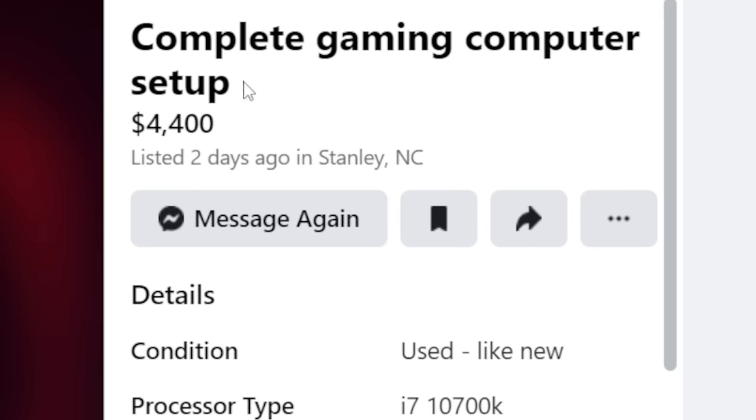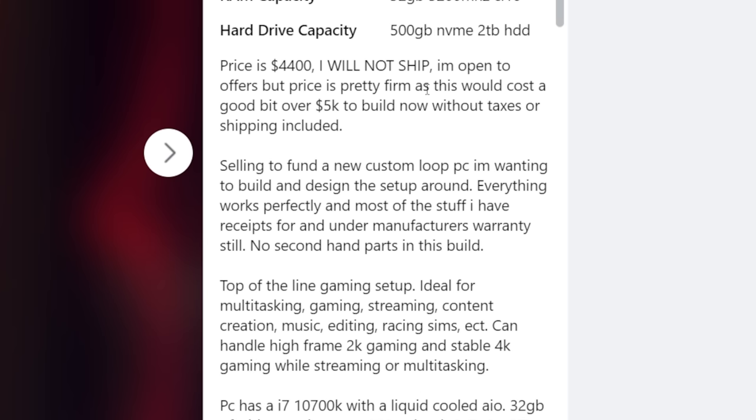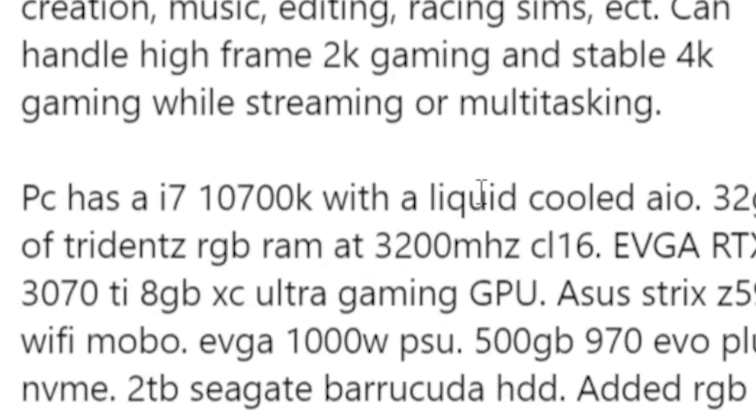Complete gaming computer setup — including a few monitors and peripherals — listed at $4,400. That's already a kick in the teeth. The seller says the price is firm because it would cost over $5,000 to build today without taxes or shipping. He's selling to fund a new custom loop PC build. Everything works perfectly, most parts are under manufacturer's warranty, no secondhand parts. He describes it as a top-of-the-line gaming setup ideal for multitasking, gaming, streaming, content creation — this dude is a freaking used car salesman.